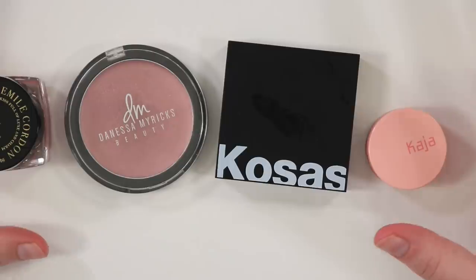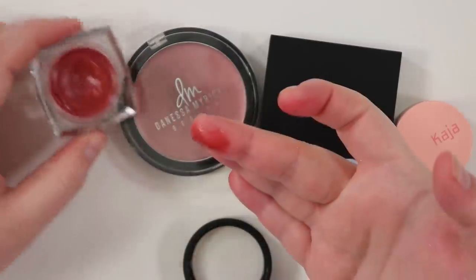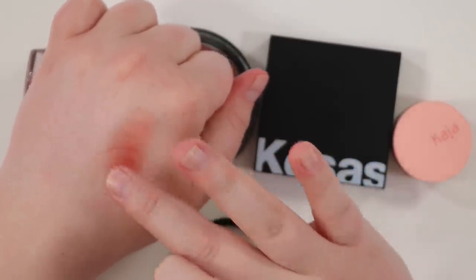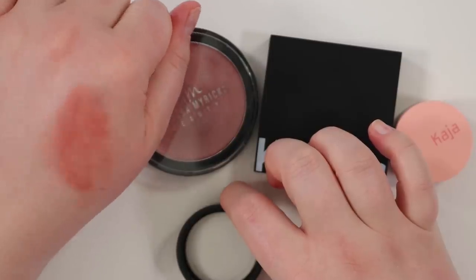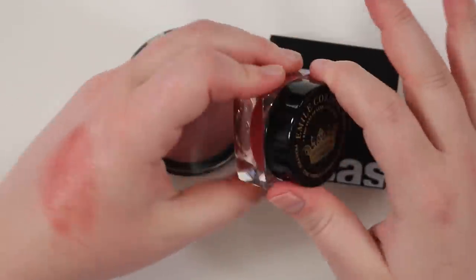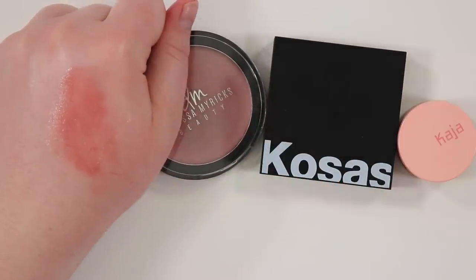I have four more cream blushes and I'm honestly not sure I'm getting rid of any of them. First, the Emile Cordon — this is like a lip balm or blush and I really love it for winter. It's so emollient and leaves almost a glossy, dewy look on the face. I specifically love it when it's a little drier outside and you still want that dew. It's a ton of product and kind of expensive, but they sent it to me and I do genuinely like it for what it is. Keeping.